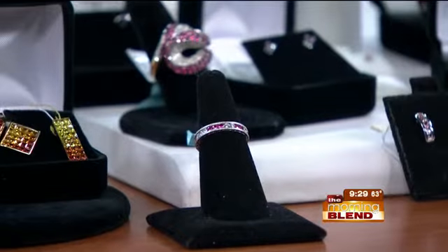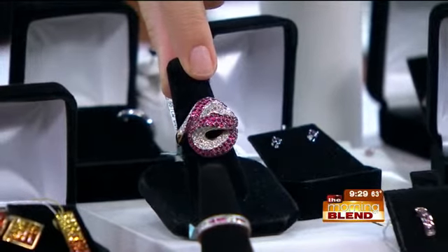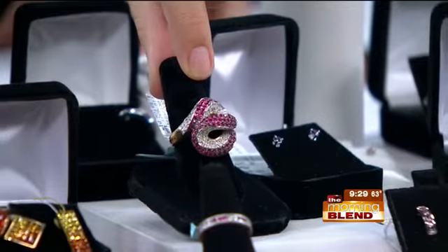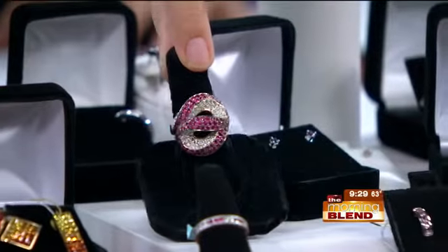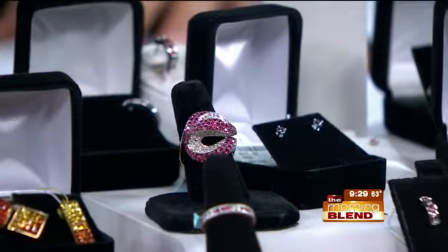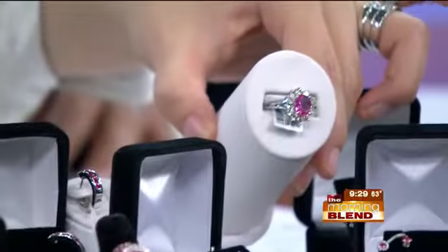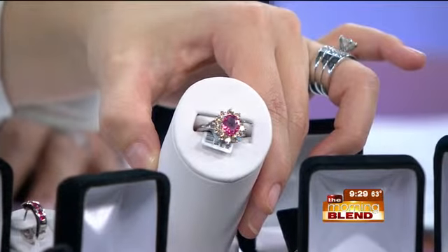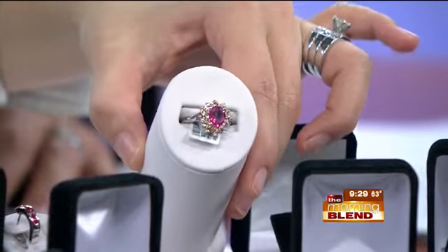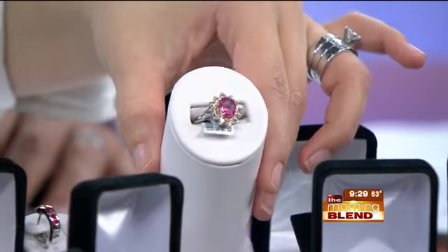You're going to be looking at retail prices anywhere from $2,000–$3,000 on up to $7,000–$8,000. But at Saul's prices, you're cutting that in half. We have pink sapphires and blue sapphires — you're looking at $150 to $200, where that pink sapphire right there is roughly about $8,500 retail, and with us it's $2,500. Absolutely gorgeous pieces.